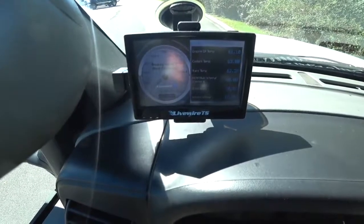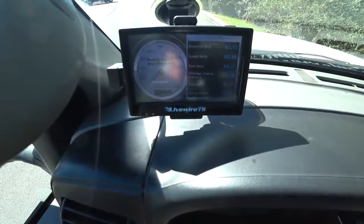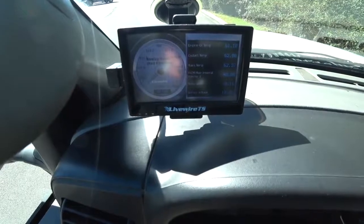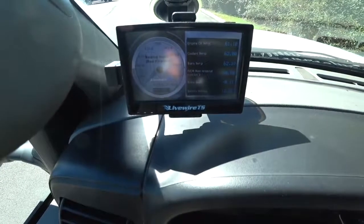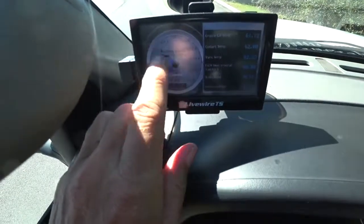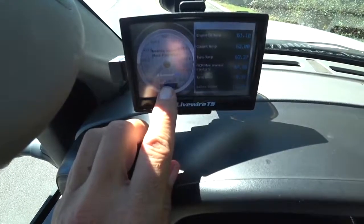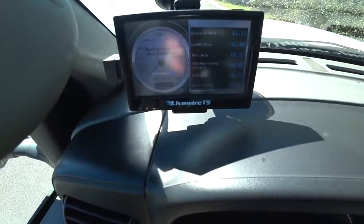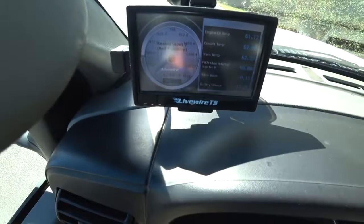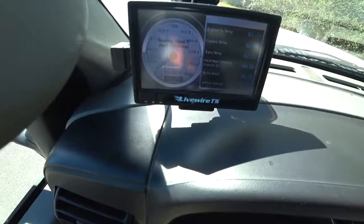This here is a gauge that I've got, and it just plugs into the port underneath the steering wheel. It basically monitors my motor. The one that I'm really concerned about is right here — this gauge right here. That's my EGTs, which stands for Engine Gas Temperature. With that, you don't want to run or push a diesel up a hill, or you don't want that to get above 1,200 degrees.